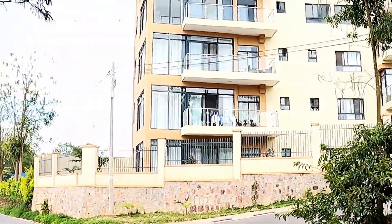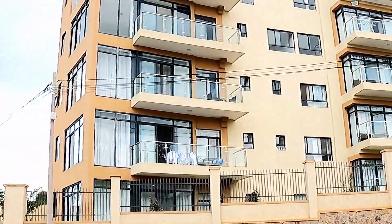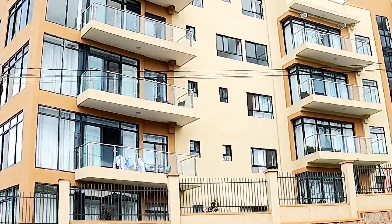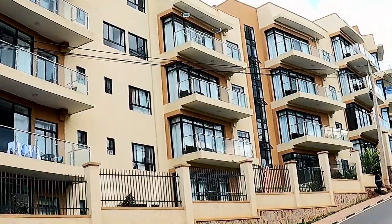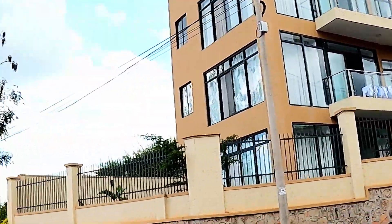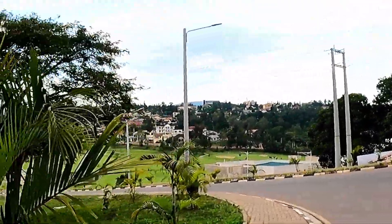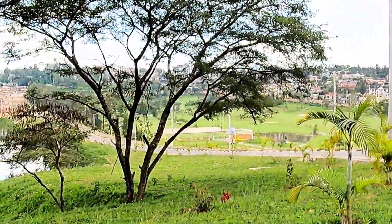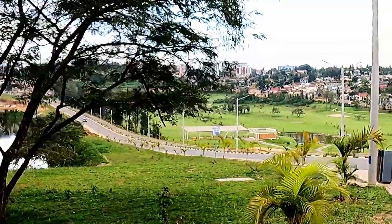This is a development that has already been finished. It's been about two or three years since it's been completed, and this directly overlooks the golf course. So this is sort of an example of what the other two will look like. But as you can see, it is overlooking the golf course with still gorgeous views. It is right over the lake.